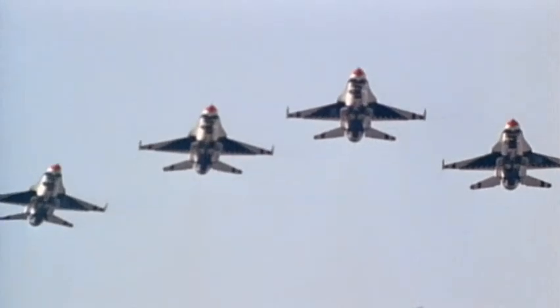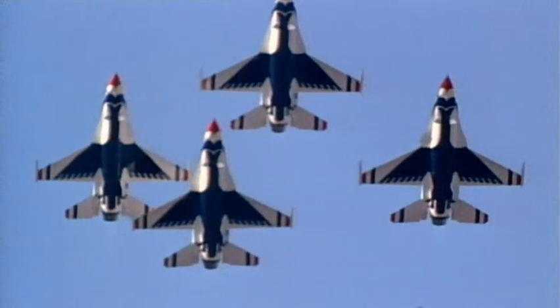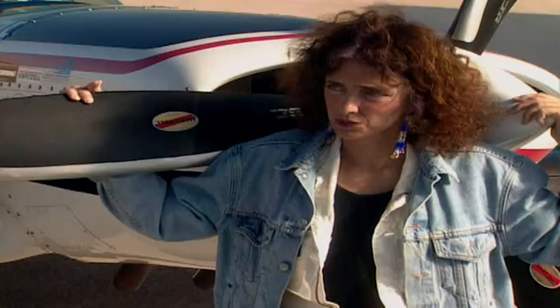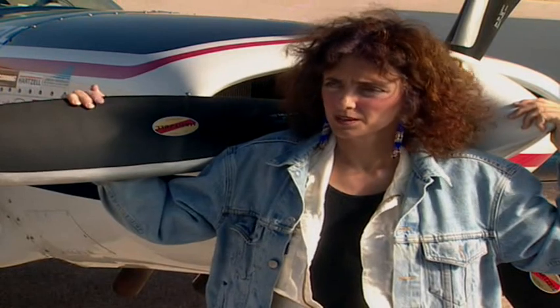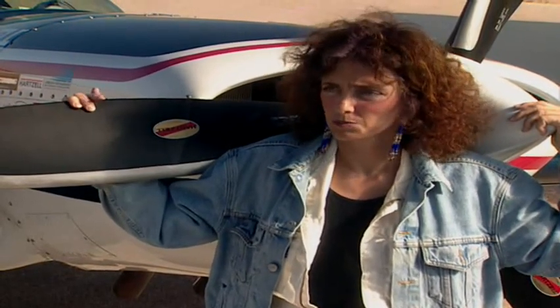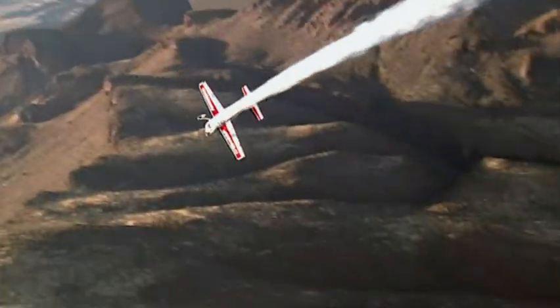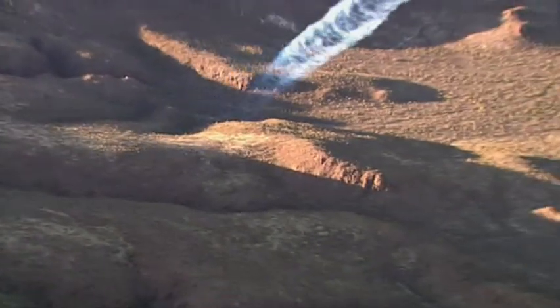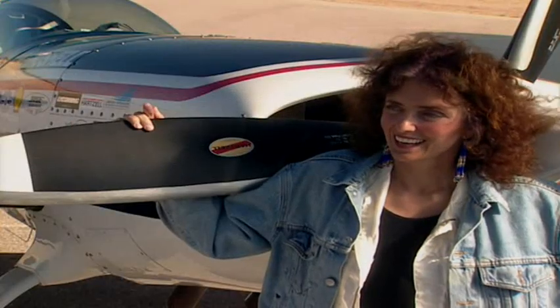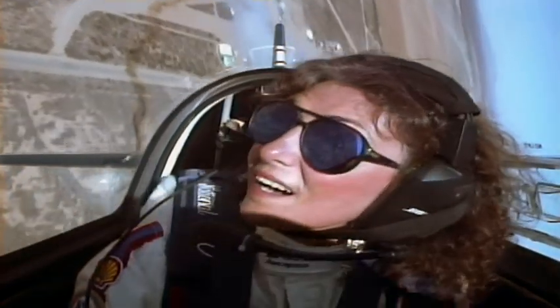No matter how high-tech the plane or well-trained the pilot, things can go wrong. There are a lot of things that can go wrong: the engine can quit, you can have an engine failure, a propeller failure, you can lose a piece of your propeller, you could have a structural failure — something could break in the airplane. You could have a fire. I think that if you experience terror in the airplane, you're not going to be doing your job properly. I've had emergencies, but you need to just react to those things. You can't be afraid because then you get frozen with fear.